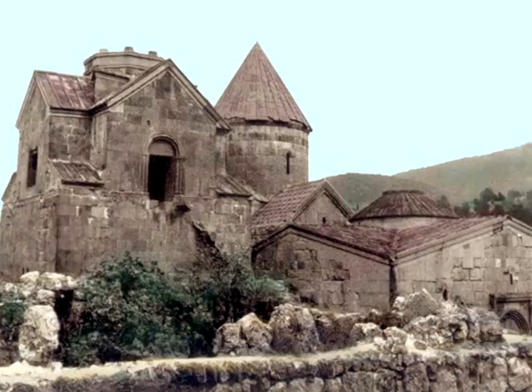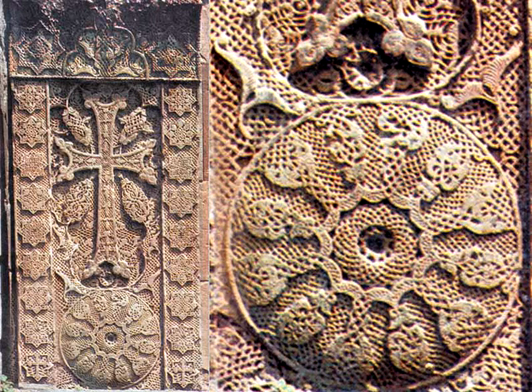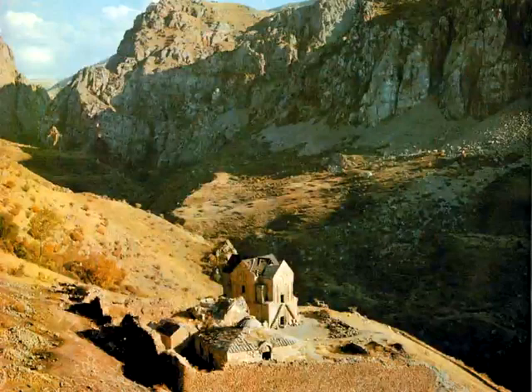The writing center was built in 1241 and the bell tower in 1291. The structure has two floors: the writing center is on the first floor and the second floor is the belfry. The jewels of Goshavank are the cross monuments, which are highly artistic with engravings as delicate as needlework. These sculptures are the most important monuments of Armenian creative art.